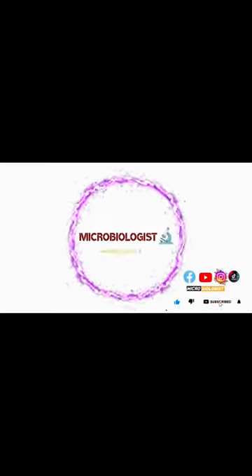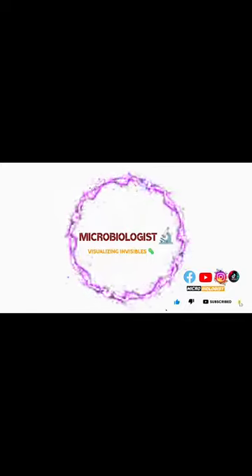So there you can see the Proteus mirabilis — it has a swarming growth all around. Thank you so much for watching. Take care, Allah Hafiz.